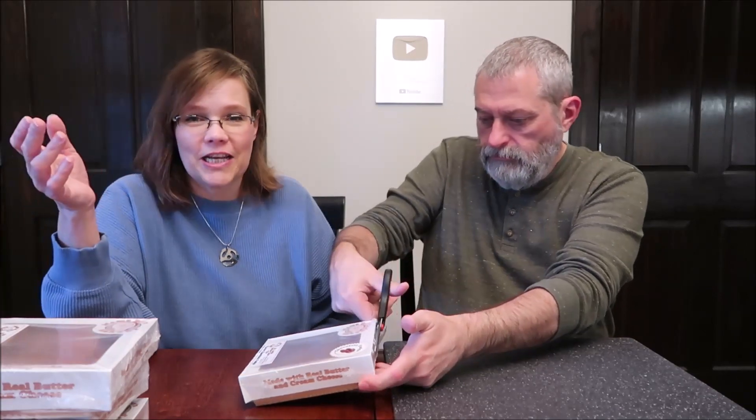Georgianne sent these to us and we have actually reviewed three of these in the past because Georgianne was kind enough to send them to us — three different flavors. We have tried the classic, the caramel apple, and the raspberry. These are not something that we get in our area, so we're always grateful to Georgianne when she sends us stuff like this that we can't find here.